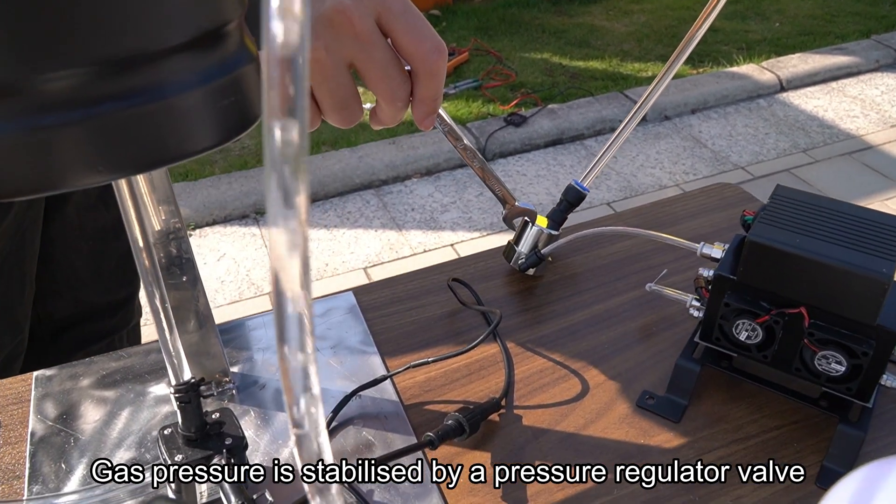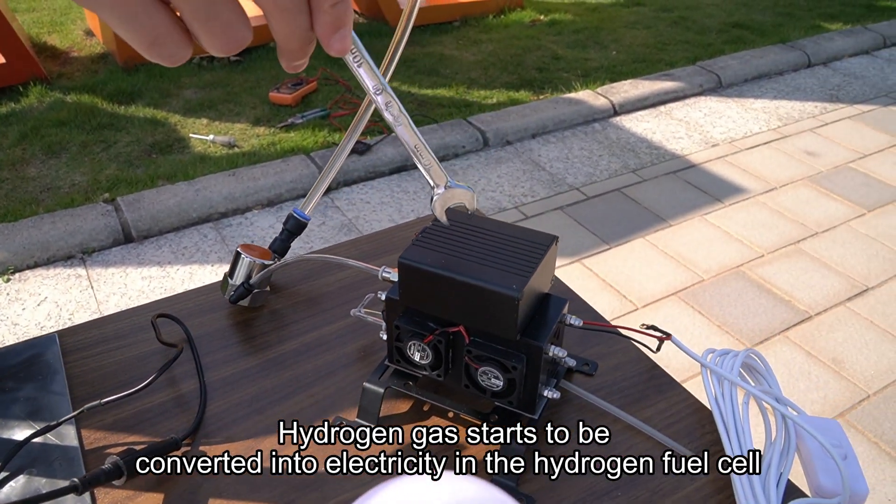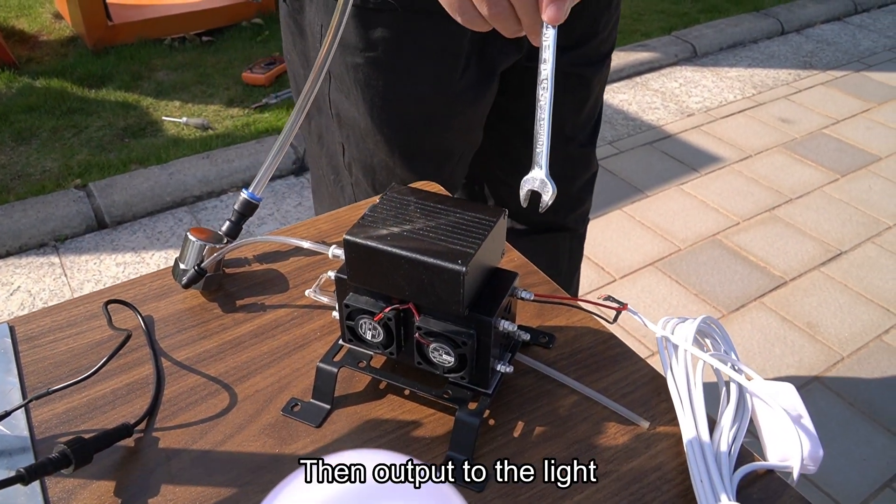Gas pressure is stabilized by a pressure regulator valve. Hydrogen gas then starts to be converted into electricity in the hydrogen fuel cell, with output going to the light.